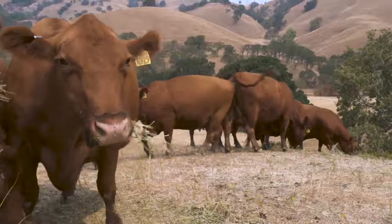Rangelands are low-input systems. Livestock on this landscape are grazing, consuming vegetation that's growing and reproducing naturally on its own.